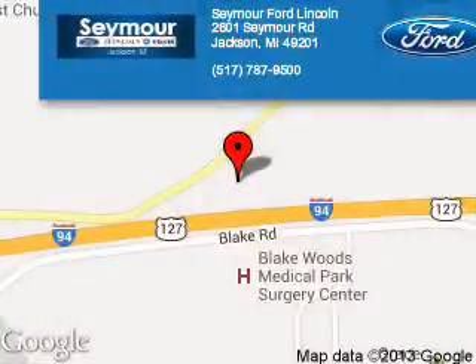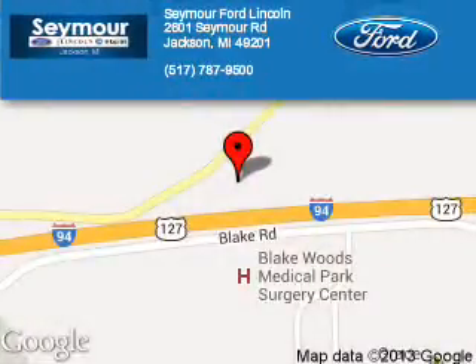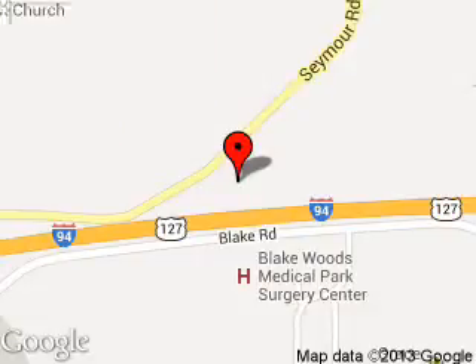Seymour Ford Lincoln is dedicated to doing everything possible to ensure that the experience you have selecting your next vehicle is a pleasant one. We are located at 2601 Seymour Road, Jackson, Michigan, 49201.